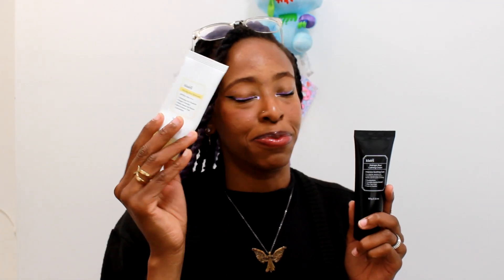Second, we have the Midnight Blue Calming Cream. I got this as a set from a YouTuber mostly for this, but second most for this too, because this is like 40 bucks before tax in this country. And that just hurts way too much.